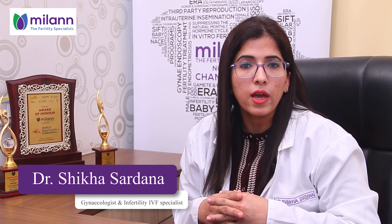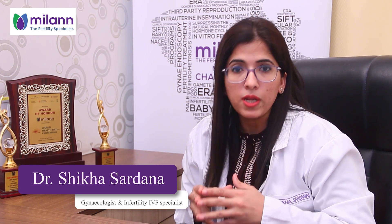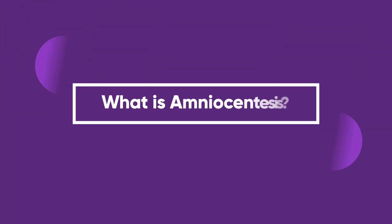Hello everyone, myself Dr. Shikha Sardana, practicing gynecologist and fertility specialist at Milan Chandigarh. Today I am here to answer the questions that might be nudging you in case you have been advised an amniocentesis.